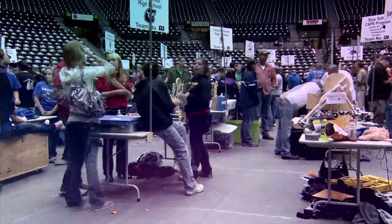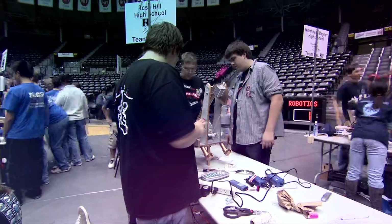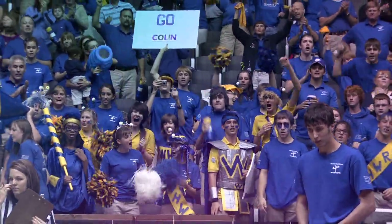Thanks to all the schools, sponsors, and volunteers that participated in this year's competition, and most importantly, the students going above and beyond to become Kansas BEST.